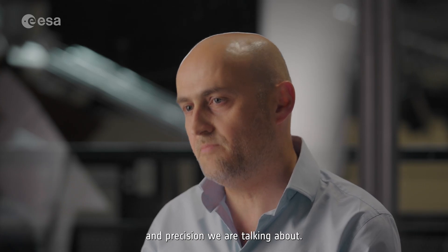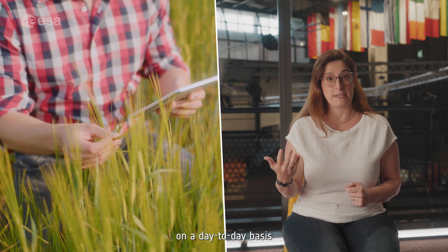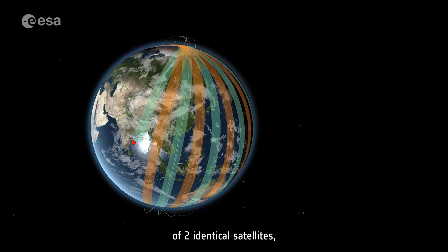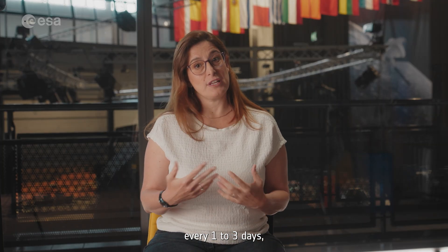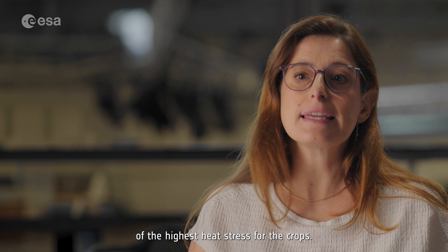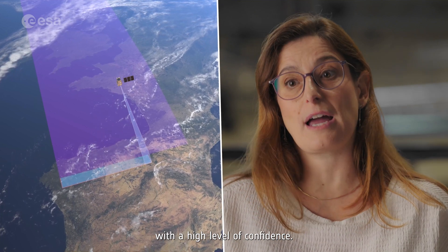This is the kind of distance and precision we are talking about. But to make a real difference, this information needs to be available systematically, on a day-to-day basis, to every single farmer that wants to use it. This is why we designed the Copernicus LSTM as a system of two identical satellites flying in a constellation. In this way, we will be able to provide data every one to three days, depending on cloud coverage, with a local observation around midday over Europe — exactly the time of highest heat stress for crops. Frequent measurements of the same target are essential for monitoring evapotranspiration with a high level of confidence.